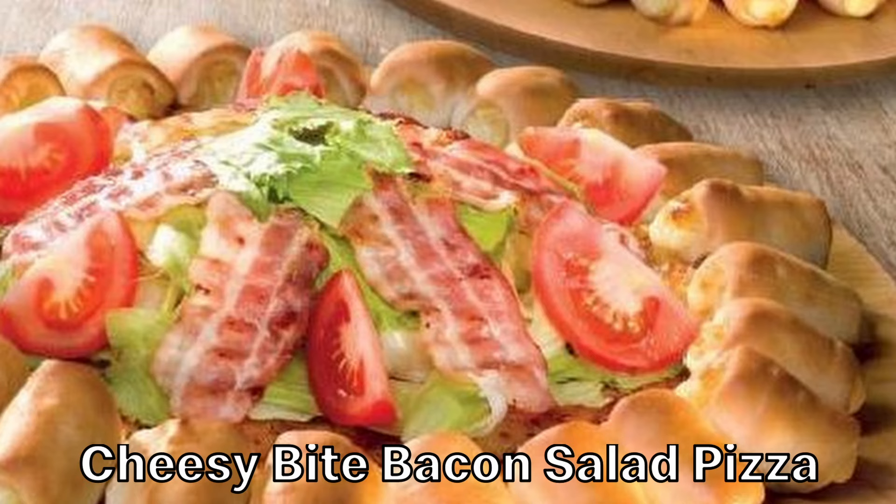This is the cheesy bite bacon salad pizza. Why eat healthy when you can have the illusion of eating healthy? A BLT without the bread, and little cheesy bites. Why are you at Pizza Hut if you're going to eat healthy?